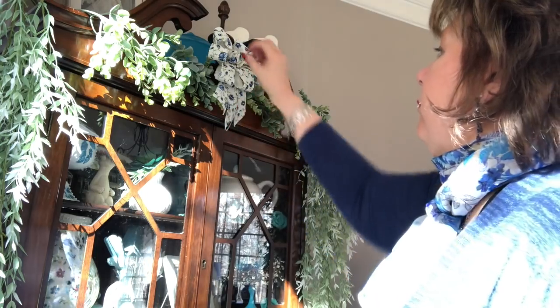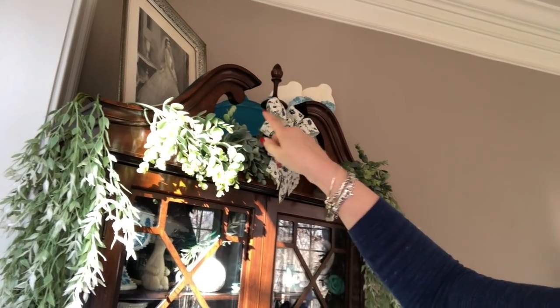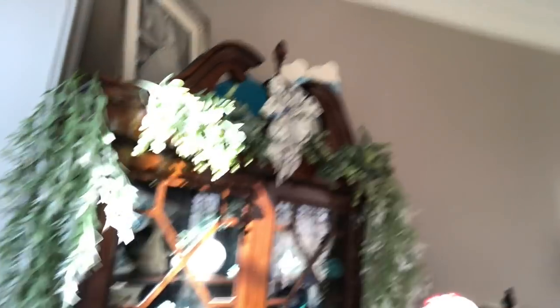There we go. I had made this bow for something else and I'm going to use it right here this time. I just want to cut up the tails a little bit. Up on top here is a picture of my mom on her wedding day, and that is a candy dish that was my grandmother's — I've told this story a zillion times but I'll tell it one more time.